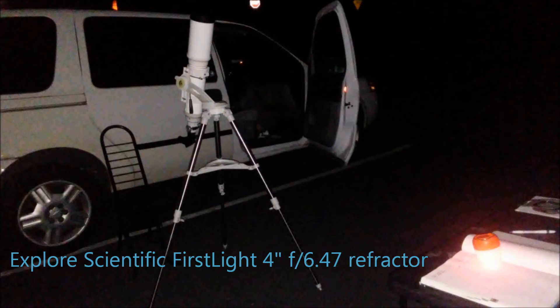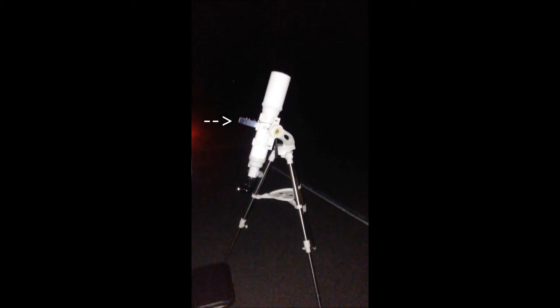The telescope is my grab-and-go Explore Scientific First Light 4-inch F6.47 refractor on a twilight nano alt-azimuth mount. I use a Rigel Quick Finder, which works great with this telescope.